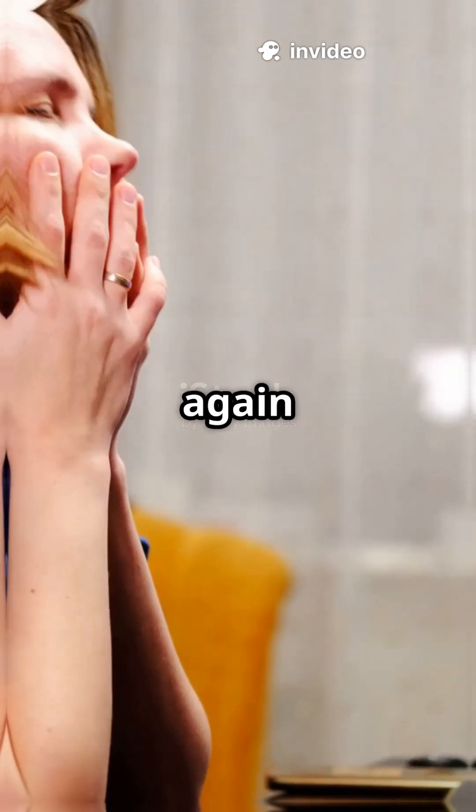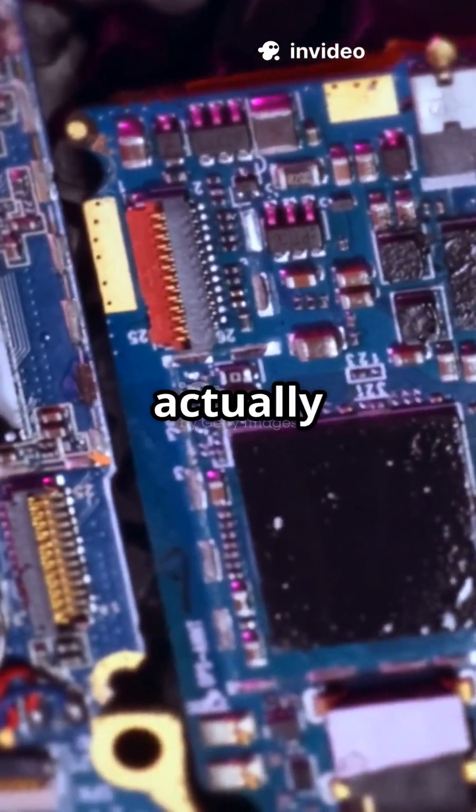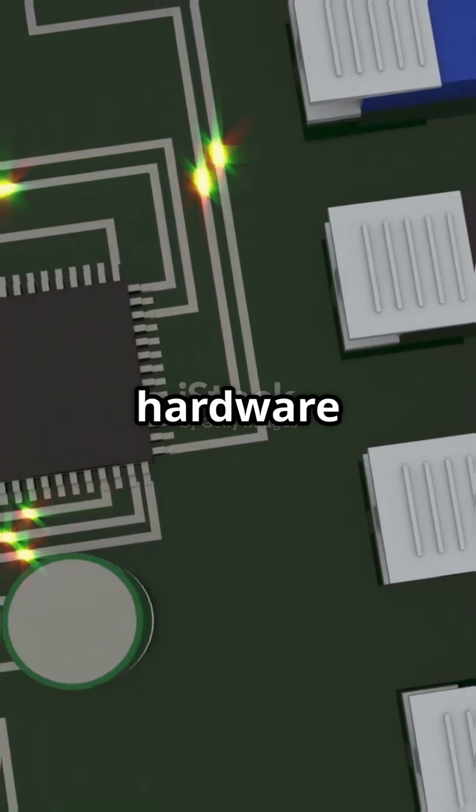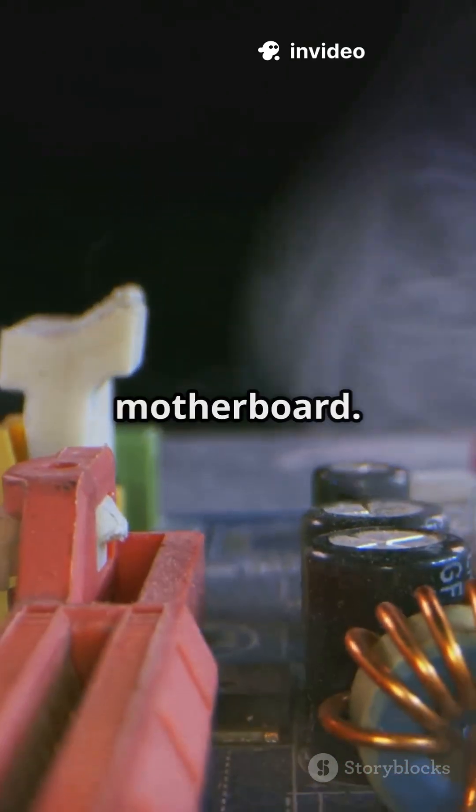I will never ignore weird PC beeps again after learning this trick. Here's what those mysterious three beeps actually mean. When your PC gives you three beeps at startup, it's a hardware warning — usually about your RAM, keyboard controller, or motherboard.